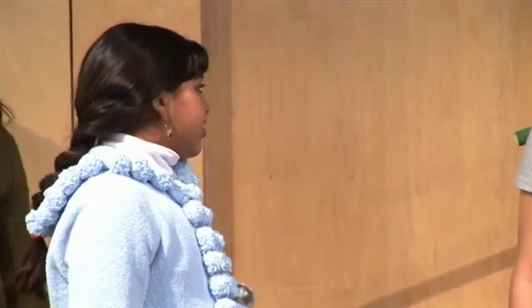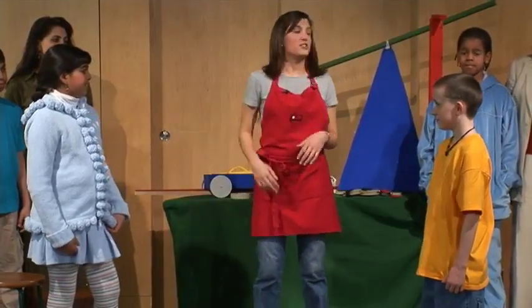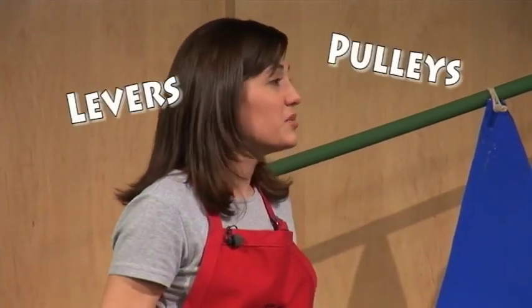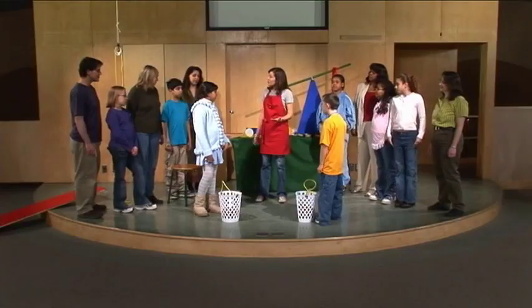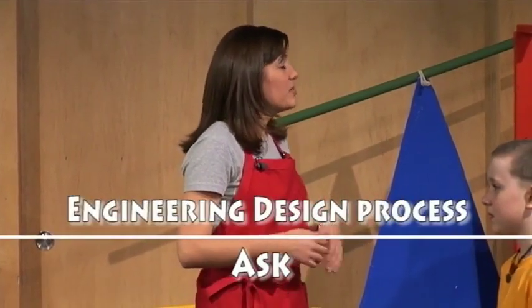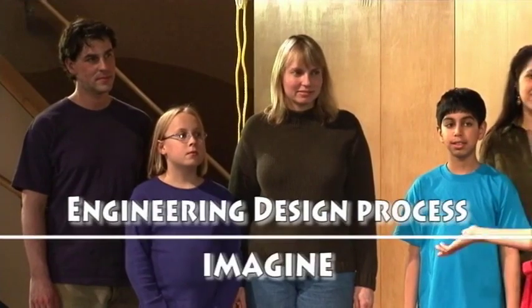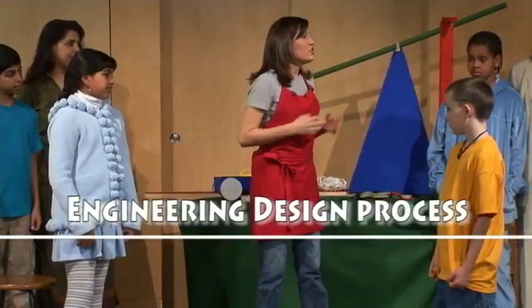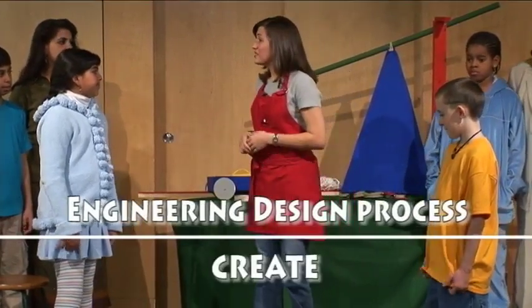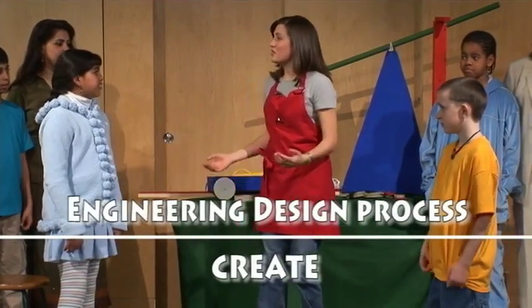Facilitator: Was that hard? Students: Yeah! Facilitator: So how would you feel if you had to do that over and over again all day? Student: I'd go on strike! Facilitator: Your challenge today is to redesign the potato chip factory to make the work easier for the workers. You're going to use simple machines — levers, pulleys, wheels and axles, and inclined planes. You'll be working on the improve step of the engineering design process: ask questions about the problems, imagine different solutions, plan your materials, create your designs, and then test them to see if they really make the work easier.